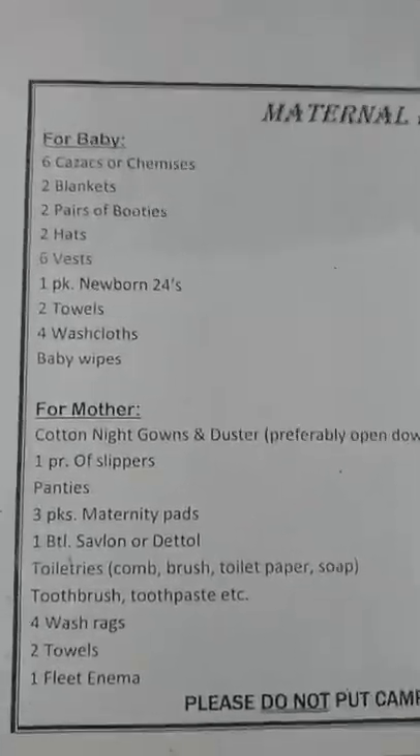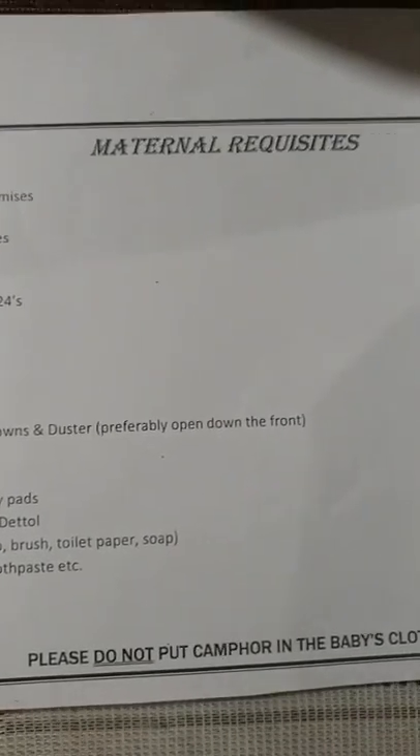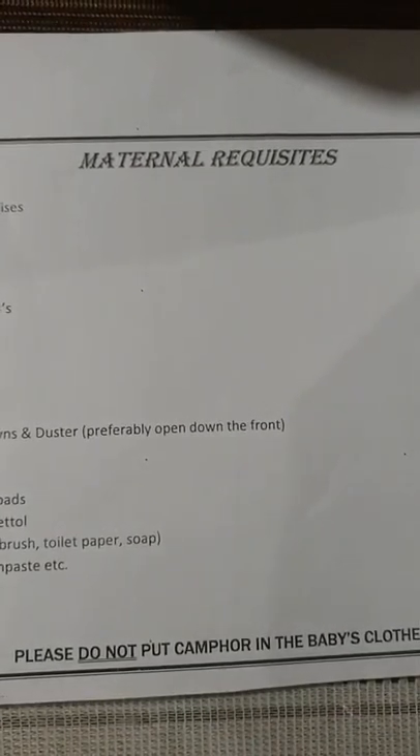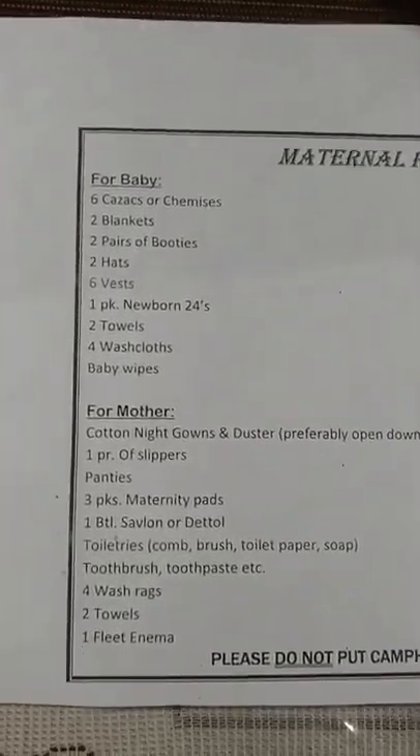So this is the list that the hospital gave me — maternal requisites. Do not use camphor on baby's clothes. And this is a list of things for baby.